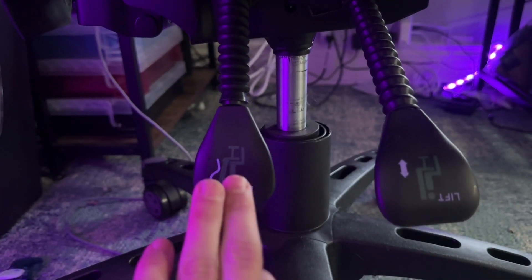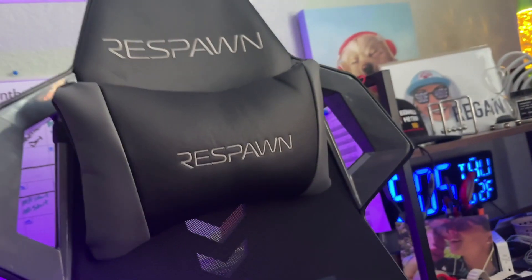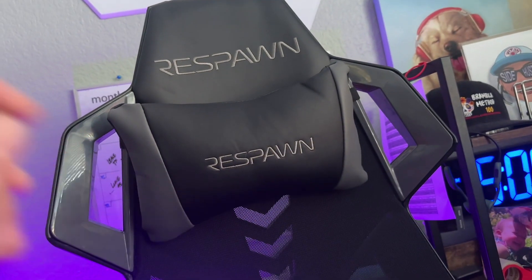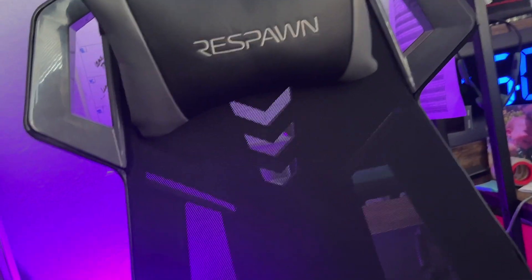My absolute favorite feature is this lounge ability. This lock function controls the lounge, so I can lean this back and lay back whether I be working at my desk or even playing games for long hours — I can stay comfortable.